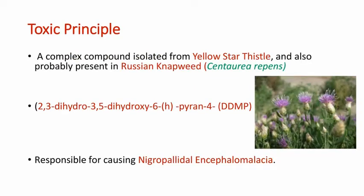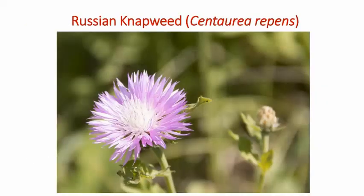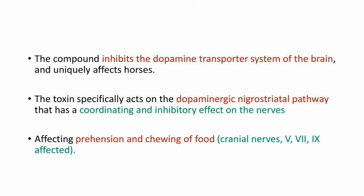The toxic principle is 2,3-dihydro-trifari-dihydroxy-pyran-4-DDMP. It is found in Yellow Starthistle and also in Russian knapweed, causing nigropalidal encephalomalacia. This is a picture of Russian knapweed, whose scientific name is Centaurea repens. The compound inhibits the dopamine transporter system of the brain in horses and it acts on the dopaminergic nigrostriatal pathway which coordinates and inhibits the nerves.